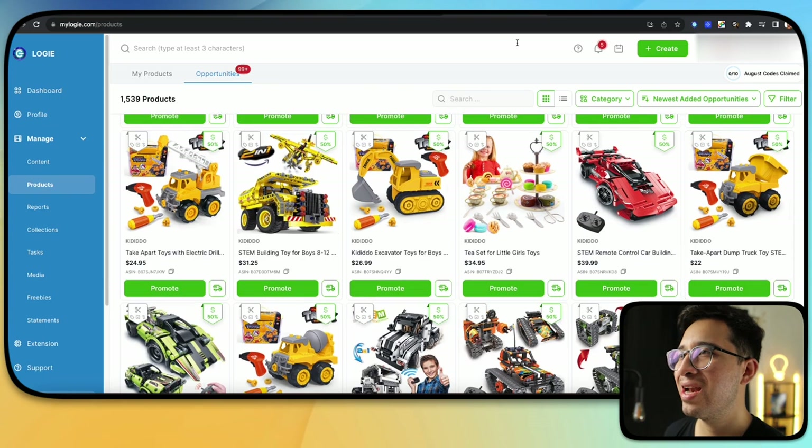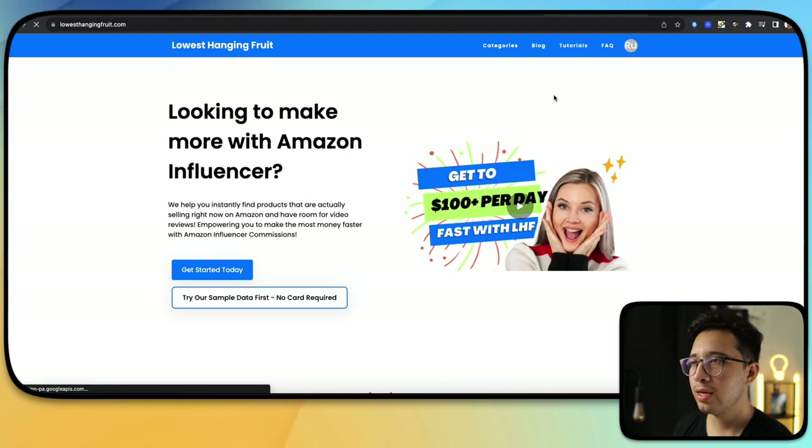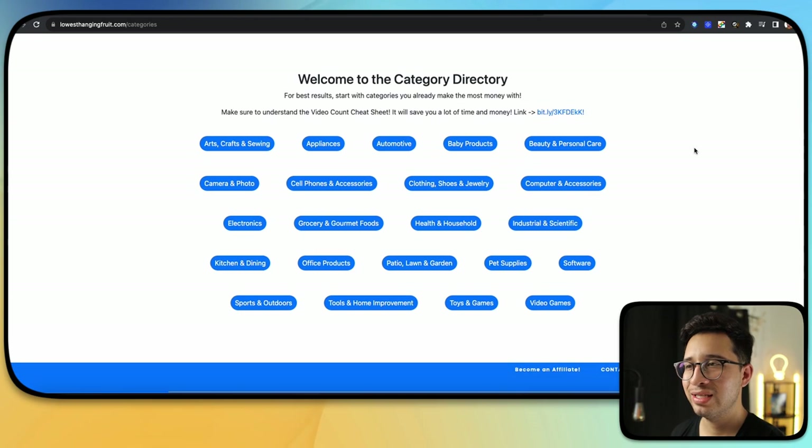Now we're getting into the last one — the holy grail. This is a website called Lowest Hanging Fruit. Keep in mind, I'll have all of these in the description. With Lowest Hanging Fruit, you can get the highest sellers, best sellers, number ones, number twos, and the top 100 products on Amazon that have little to no videos. It's $69 per month, but it is going to be worth every single penny. You will most likely pay it back within two weeks of buying products, reviewing them, and uploading them.